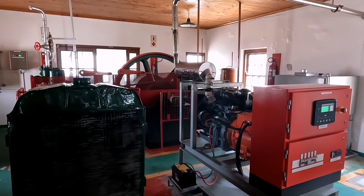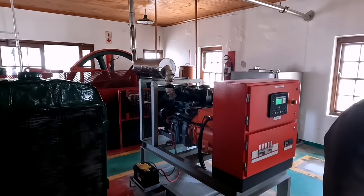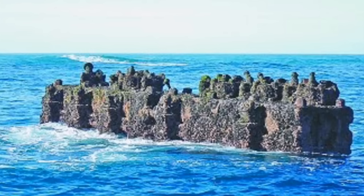So when was this lighthouse built? 1849. And which one is the Thunderbolt Reef? It's this one.